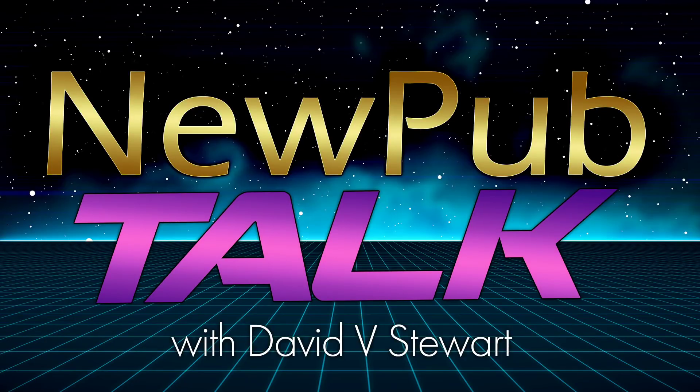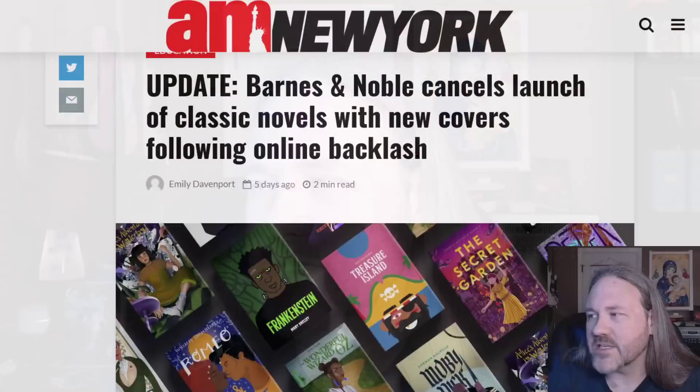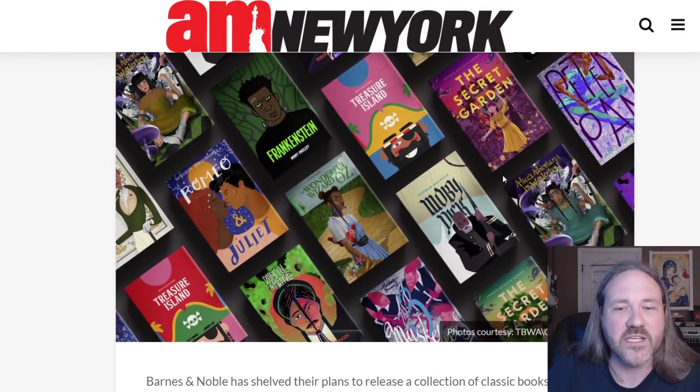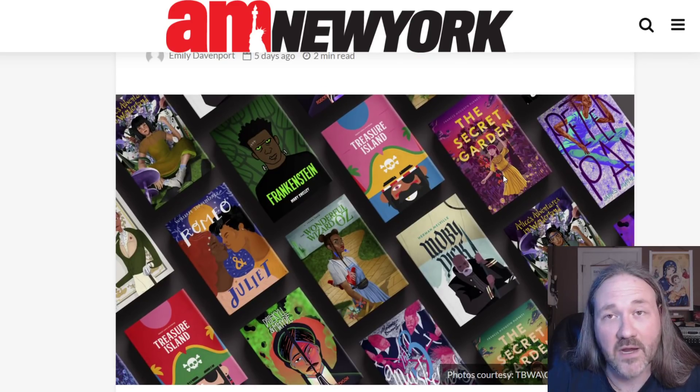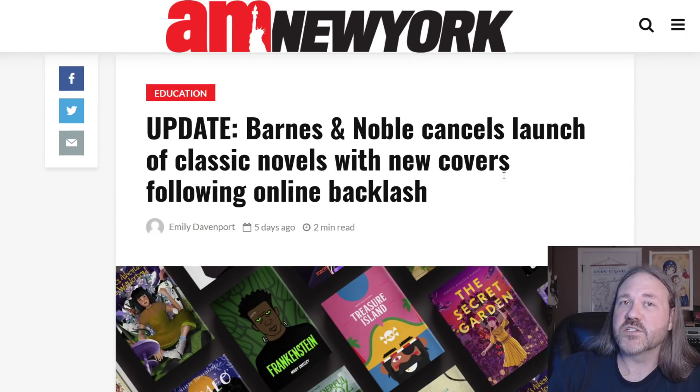Hey folks, David Stewart here. I hope you guys are having a stupendous day — I know I am. Time for a little bit more publishing news. I covered this on the latest New Pub Talk, but I wanted to make a dedicated video to talk about some of my feelings with it. It is this story right here: Barnes & Noble publishing classics with race-swapped characters on the book covers. Now the launch has been canceled.